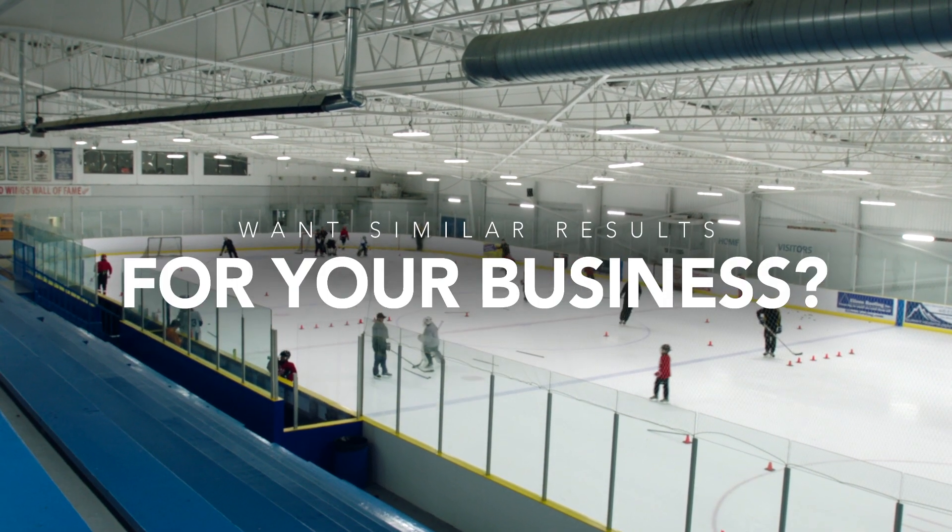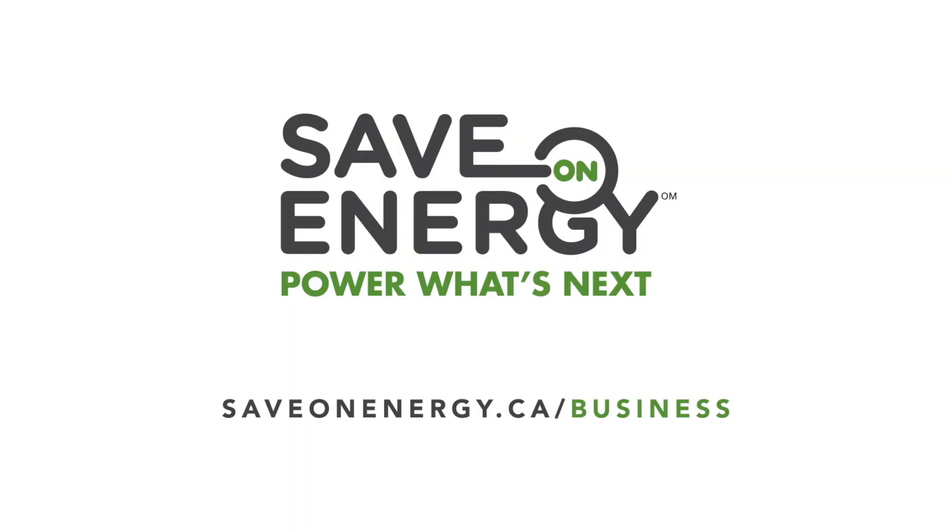Want similar results for your business? Power what's next by visiting saveonenergy.ca/business or by contacting your local hydro company.